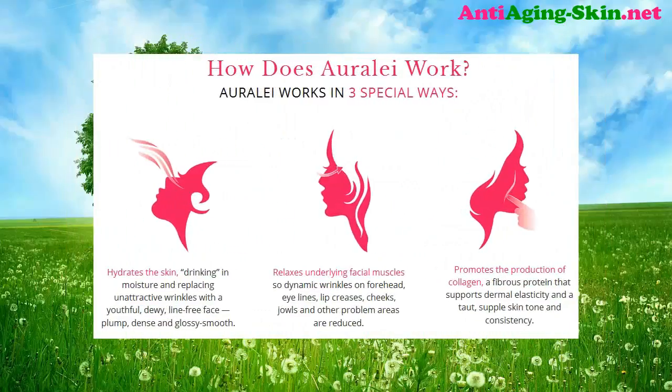How does Orly work? Orly works in three special ways. First, it hydrates the skin, drinking in moisture and replacing unattractive wrinkles with a youthful, dewy, line-free face — plump, dense, and glossy smooth. Second, it relaxes underlying facial muscles so dynamic wrinkles on the forehead, eye lines, lip creases, cheeks, jowls, and other problem areas are reduced. Third, it promotes the production of collagen, a fibrous protein that supports dermal elasticity and a taut, supple skin tone and consistency.